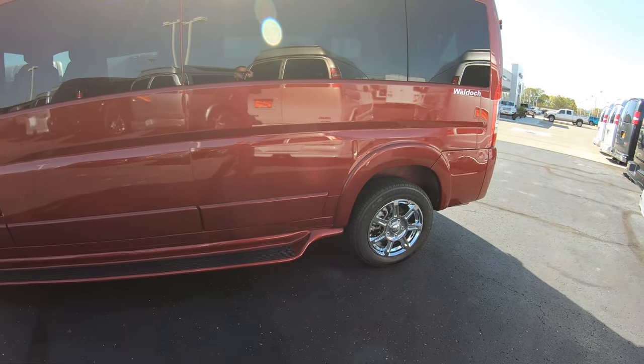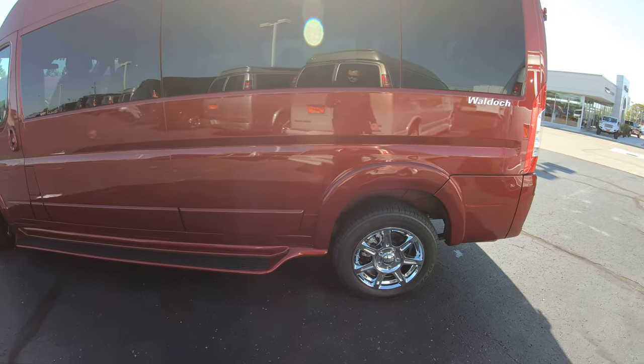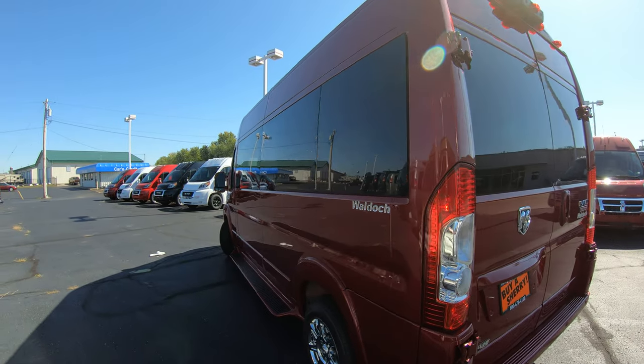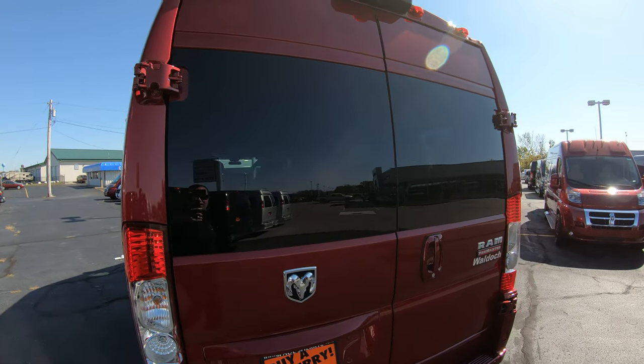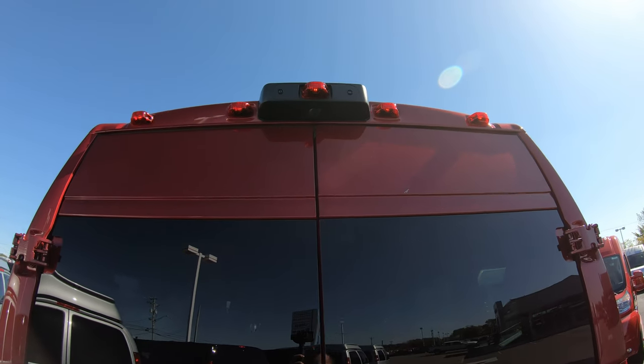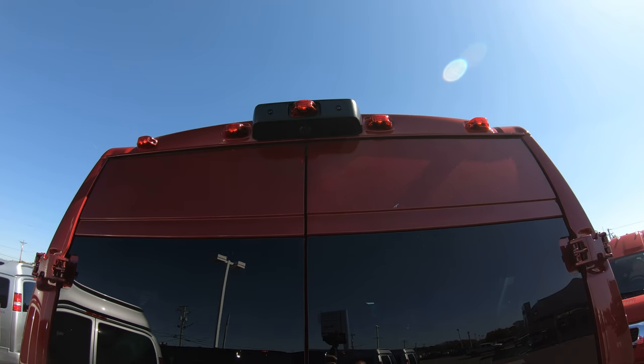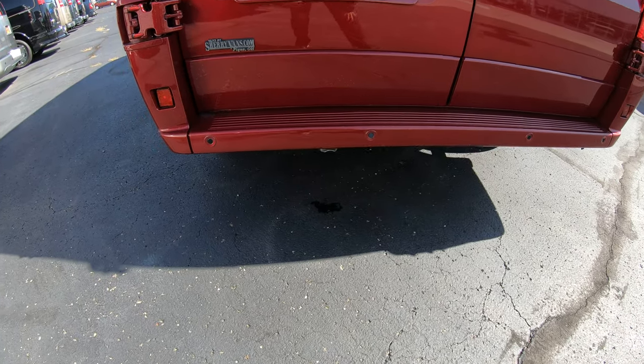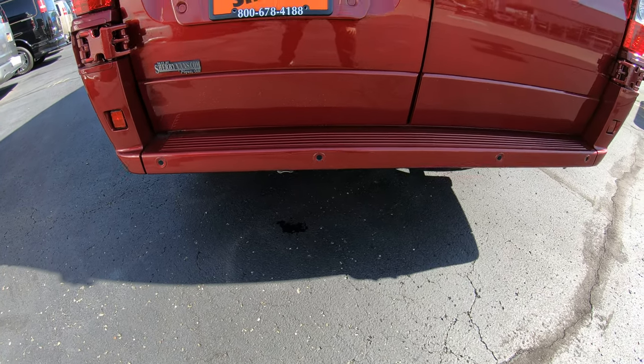The conversion company on this particular van is Waldoch, and it is a 9 passenger conversion van. On the rear up top, you have a factory backup camera located in the center right above the doors, and backup sensors located on the bumper as well.